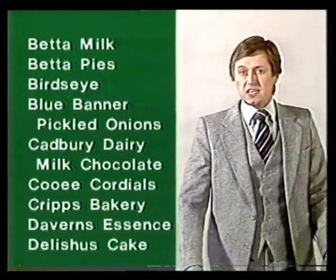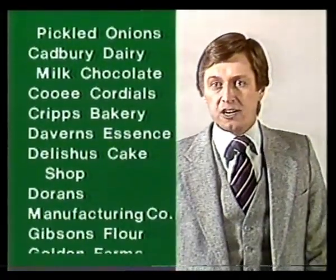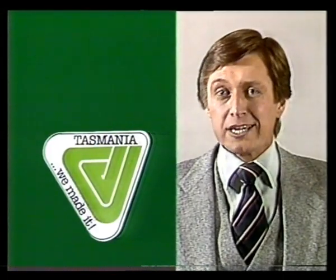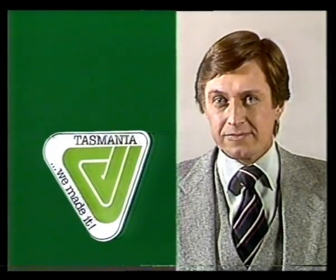Buying Tasmanian-made products provides hundreds of extra jobs for Tasmanians. Buy Tasmanian. Employ Tasmanians. Buy Tasmanian.